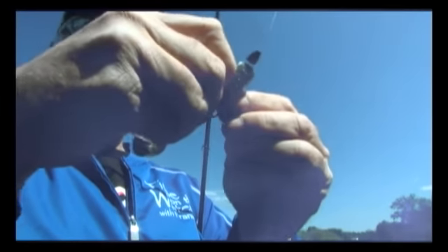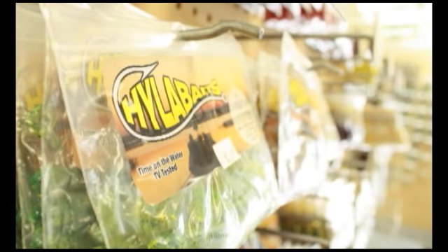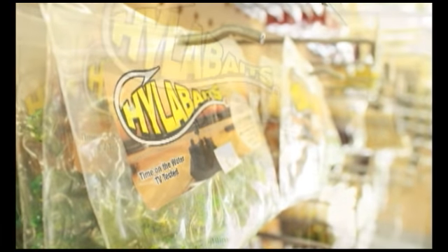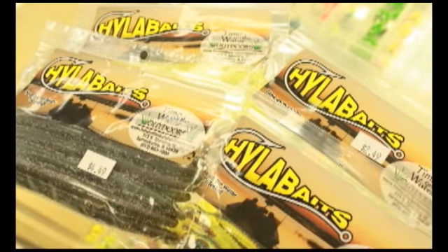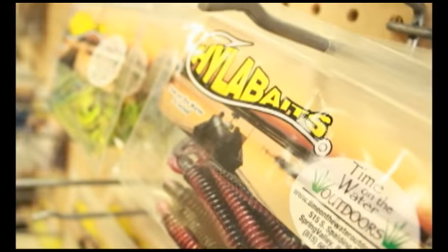New for this year at Time on the Water Outdoors, we have Hilo Baits. I've been fishing soft plastic baits for years and I think we've put together a lineup of baits that will work in any fishing condition. Whether you flip, skip, pitch, or cast, we have a bait that will do the job. Available in many colors, sizes, and shapes, Hilo Baits will help you fill your live well. Go to www.timeonthewateroutdoors.com and check out Hilo Baits — a better bait at a better price.